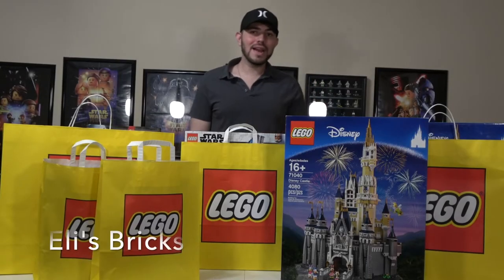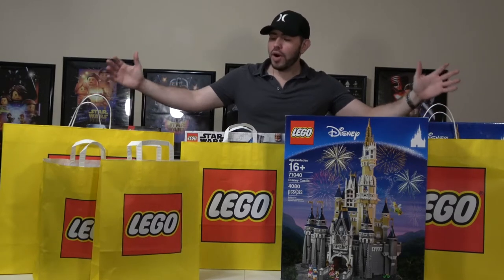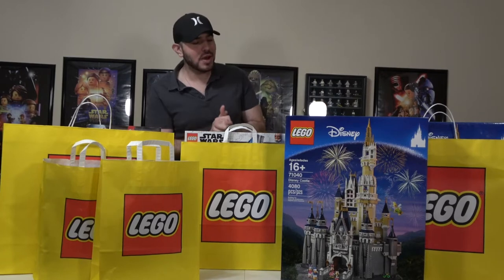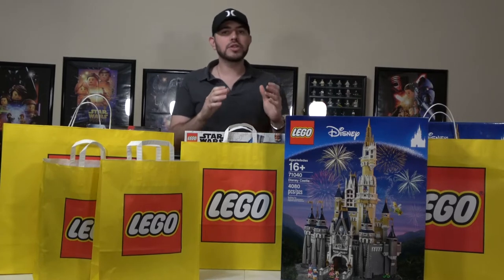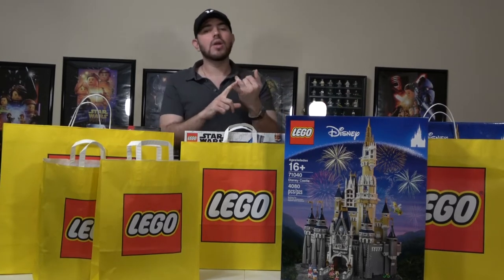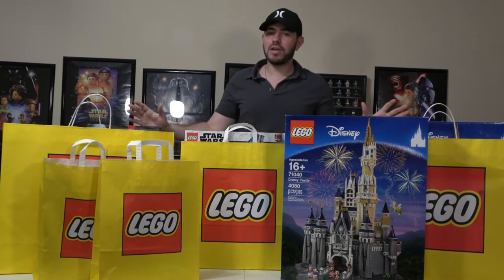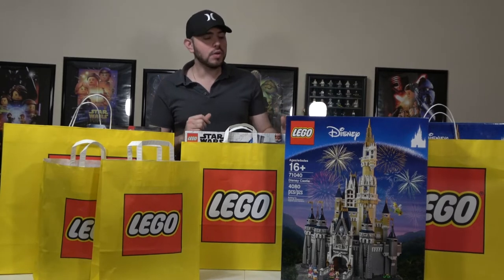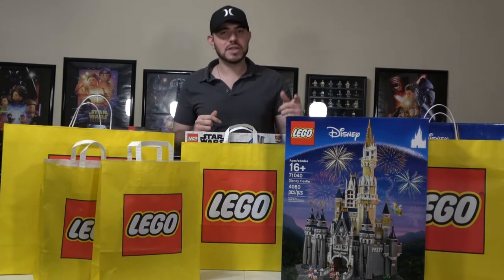Hi guys, this is Eli with Eli Bricks bringing you a Lego $1,400 haul. Let's go ahead and get it started. First off, this was part of a Lego VIP double points promotion running at Lego stores and also at lego.com, and I just couldn't resist buying all of this. In this video I will show you a complete overview of my purchase, so let's go ahead and dive into the sets.